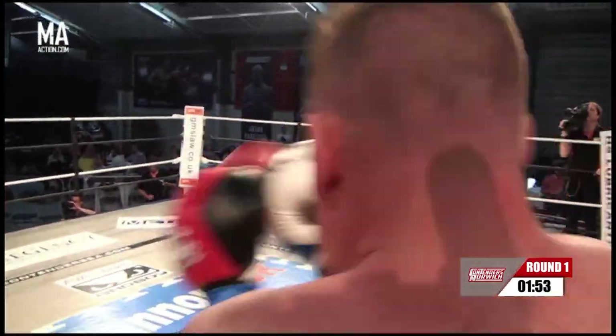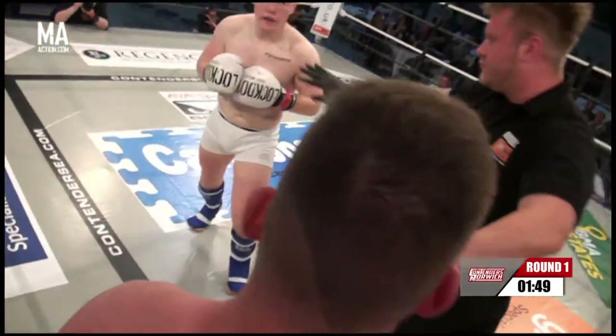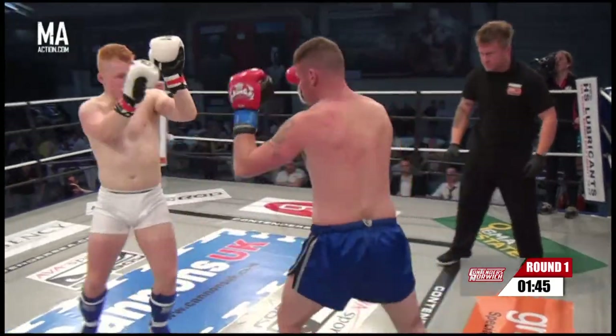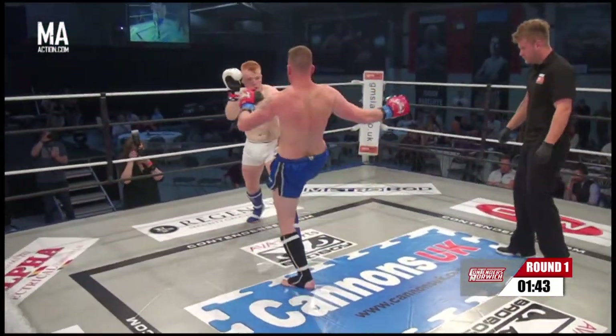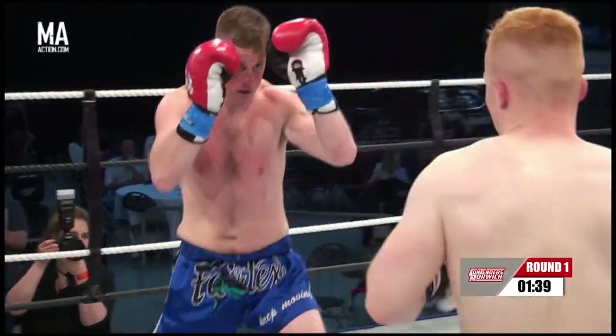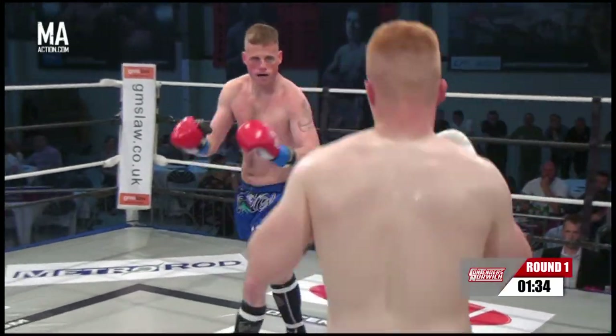Liam is using those power hooks on the inside. Matt needs to circle out of that corner. Wow, frantic start. He's got to keep those hands up and needs to use those strong kicks of his. Liam there just patting the leg away and fires in with the combinations.